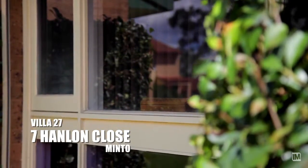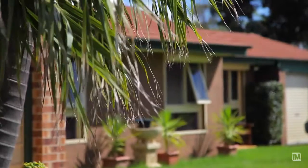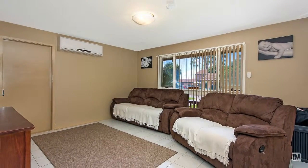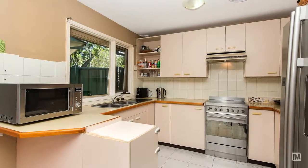Perfectly situated in a quiet cul-de-sac location in a continuously growing suburb of Minto sits this brilliant neat and tidy villa, designed for the first-time buyer or as an investment opportunity.